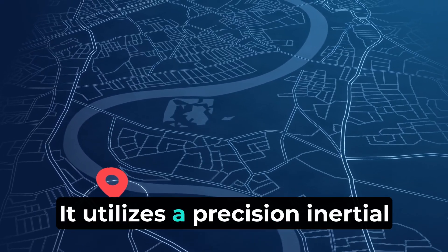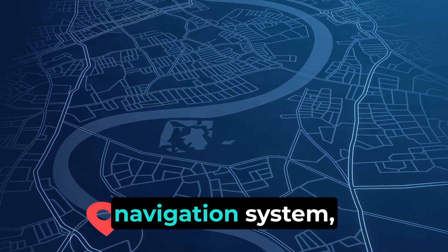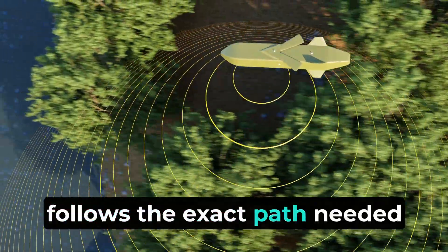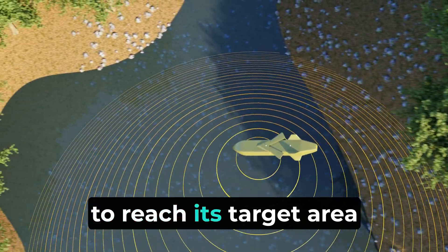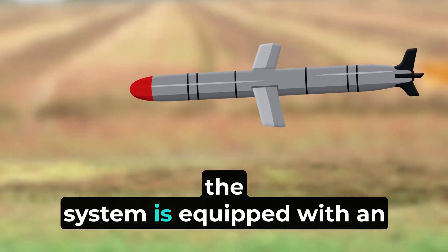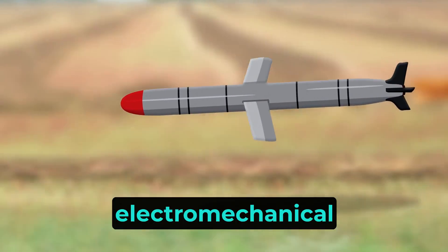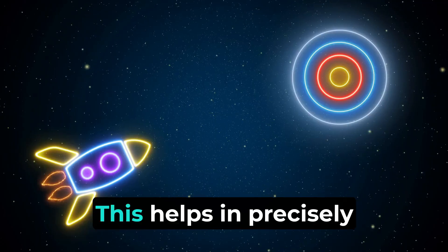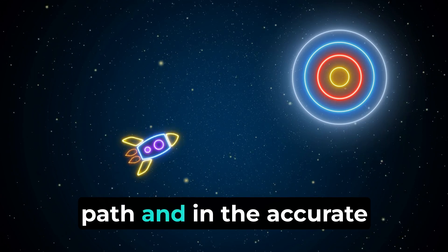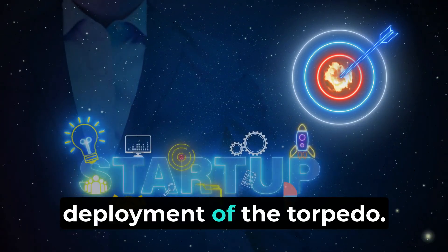SMART is equipped with several advanced technical specifications and features. It utilizes a precision inertial navigation system, which ensures that the missile follows the exact path needed to reach its target area accurately. Additionally, the system is equipped with an electro-mechanical actuator system, which helps in precisely controlling the missile's flight path and in the accurate deployment of the torpedo.